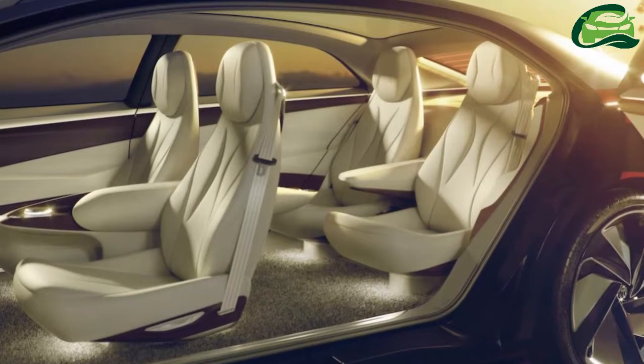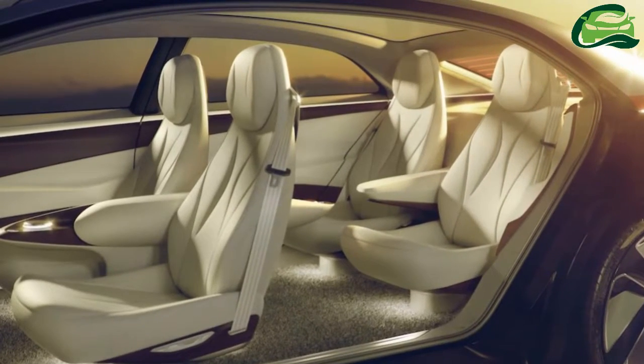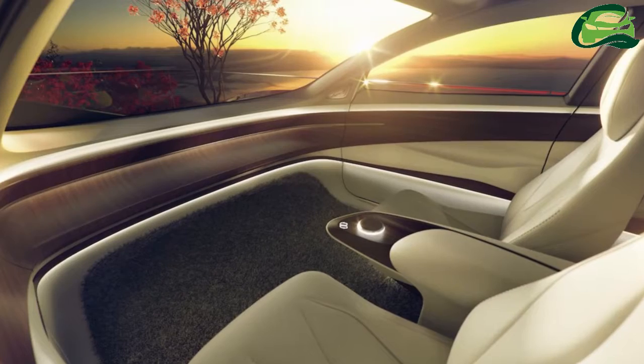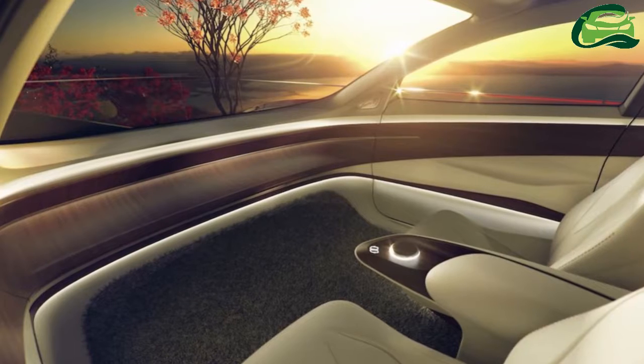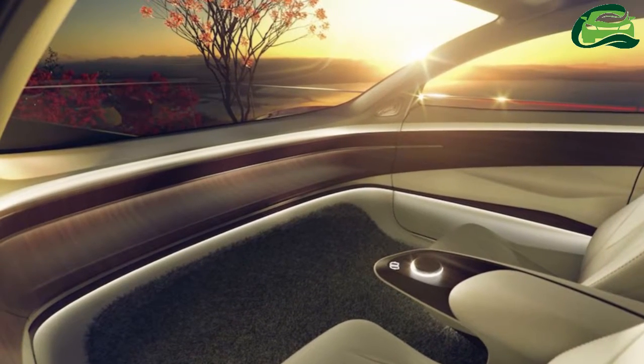The VW ID Vision Concept is 5,163mm long, 1,947mm wide and 1,506mm tall, and has a 3,100mm wheelbase. It uses an electric all-wheel drive system with two electric motors.